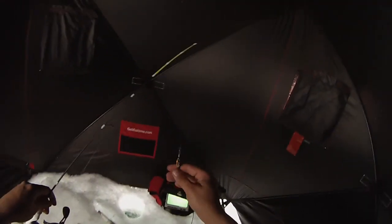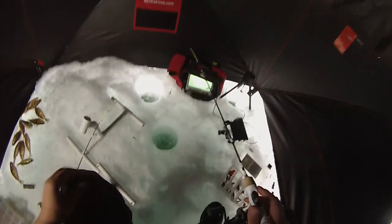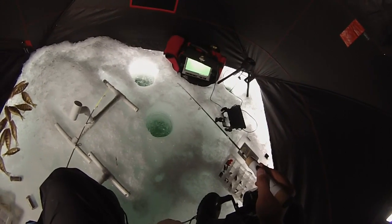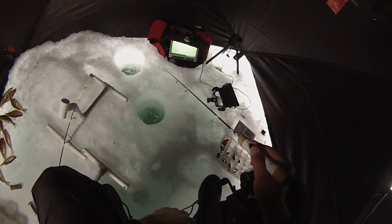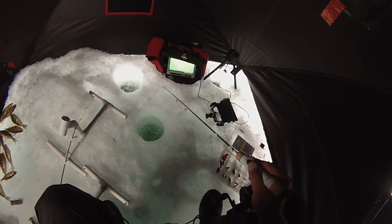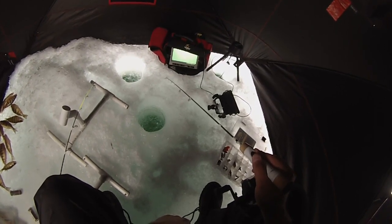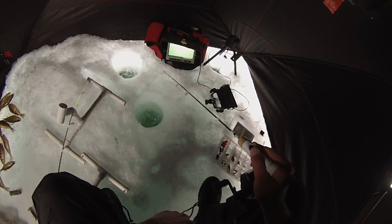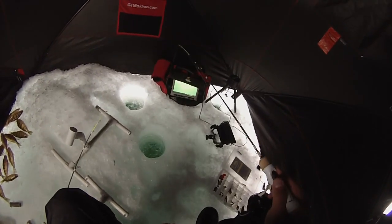Gonna try this Cast Master — it's a little perch pattern, hook's a little bit bigger. Shouldn't take long to get to the bottom. I think it's the smallest Cast Master but they still have quite a bit of weight to them. Looks like some crappie just moved in — school of crappie. Let's see if I can get one. The crappie will hit it; I can see them on my camera.